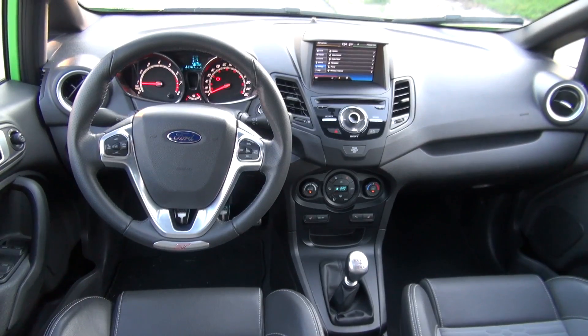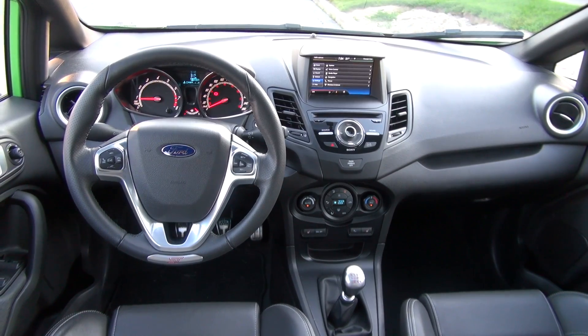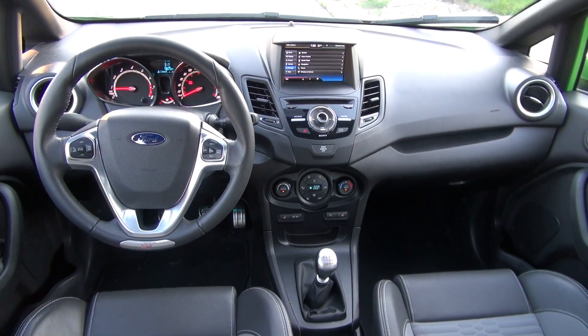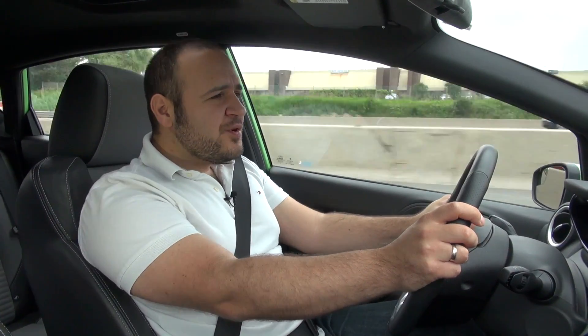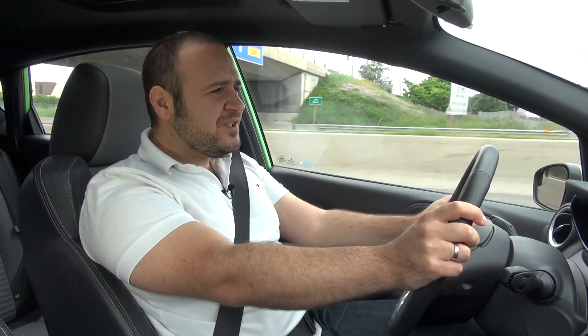The interior design looks busy and somewhat over-designed, while build quality is good thanks to the soft-touch materials and tight finish. The driving position is ST-specific thanks to the super tight Recaro seats — my bum is numb, I can't feel my ass cheeks. The Recaro seat is great for the track, but on the road it's too uncomfortable.